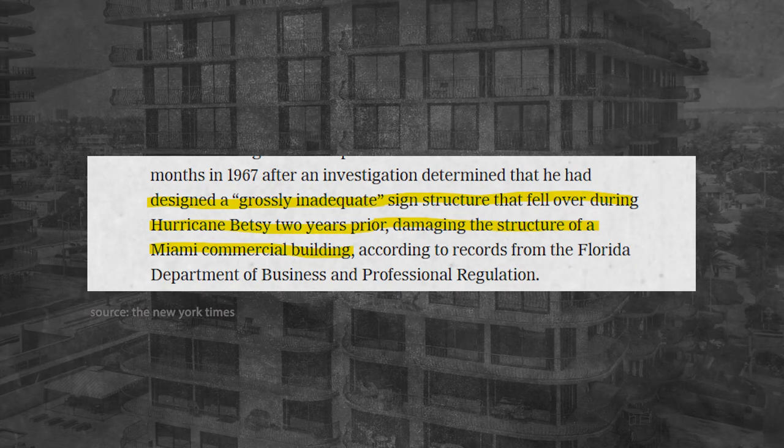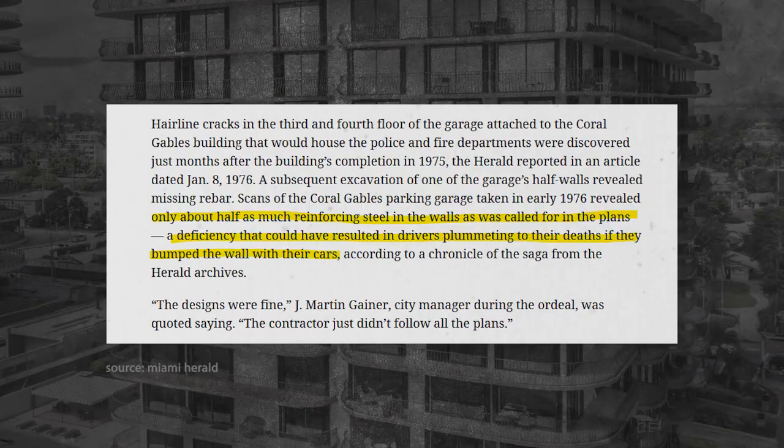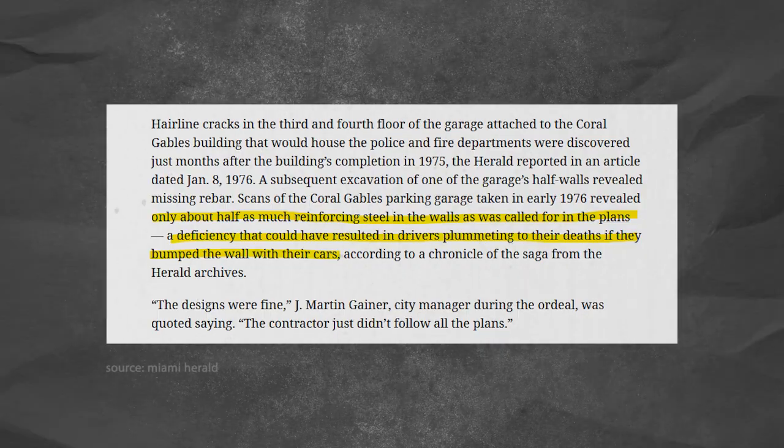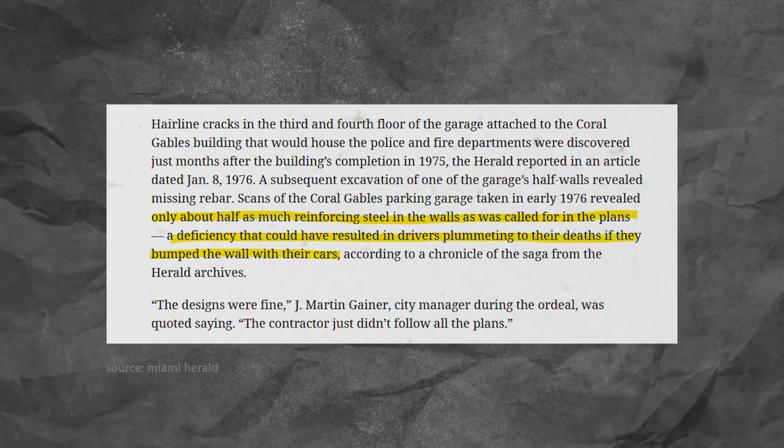The developer definitely had a troubled and checkered past, but they weren't the only team member with a shady background. The architect had their license suspended for six months in 1967 following an investigation of one of their projects — they designed a structure that actually fell. The structural engineer of the project also experienced issues five years prior to the Surfside building, where officials discovered that parking garage walls were lacking reinforcement steel within the concrete — walls that needed to prevent cars from crashing through. Having the right professionals on a project makes a huge difference.